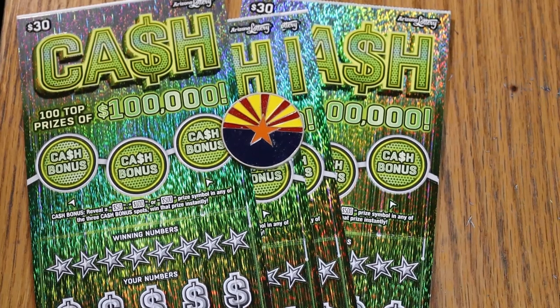What's up, YouTube AZ Scratchers, and welcome to another little scratching session. Today we've got four of the Arizona Lottery's $30 Cash Game. It's an interesting game because the top prize is only $100,000 — I say only because most of these $30 tickets have $1,000,000 top prizes and stuff.